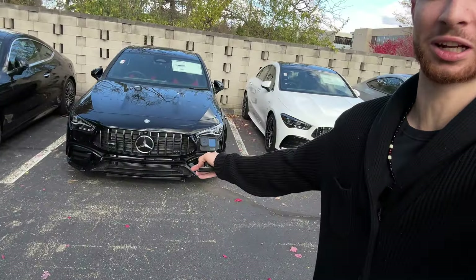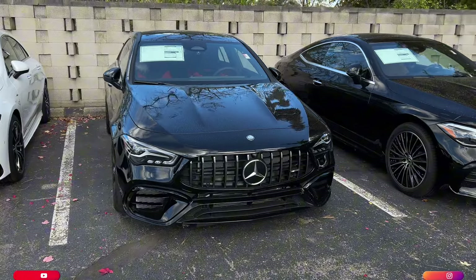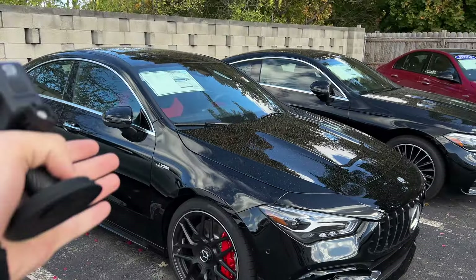What's good YouTube, thanks for coming back to the channel and clicking on this video. As you guys can see behind me, we're going to be taking out this thing over here — this is the all-new 2025 CLA45S. I'm going to be driving this thing, so if you guys are new to the channel, hit the like button and subscribe. Let's see how this turns out.